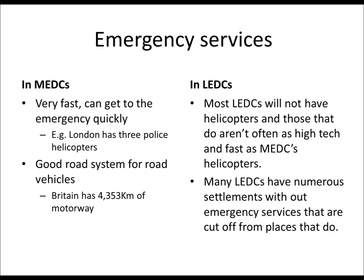First, the emergency services. These are the people that are going to come in and rescue any survivors from either volcanoes or earthquakes. In MEDCs it's very fast, responsive, and quick, whereas in LEDCs they're not as fast — they don't have the technological advancement that MEDCs tend to have.